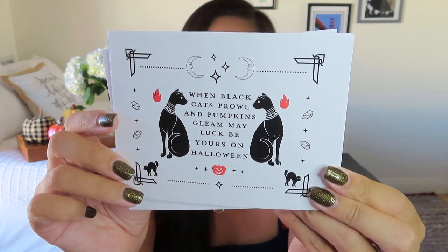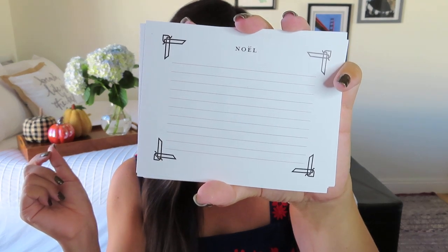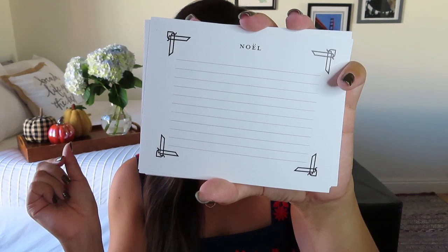First item: little note cards. They say, 'When black cats prowl and pumpkins gleam, may luck be yours on Halloween.' They're almost like little recipe cards — we've got these little cats on one side, and then on the other side it's got my name. The description calls them magical postcards that can be used for business or special occasions, but they're not postcards exactly. We'll have to figure out what they are as we go through.